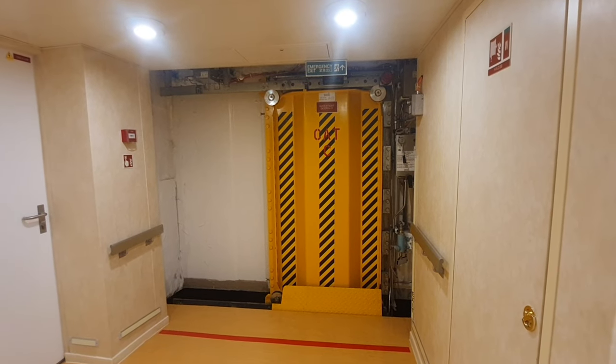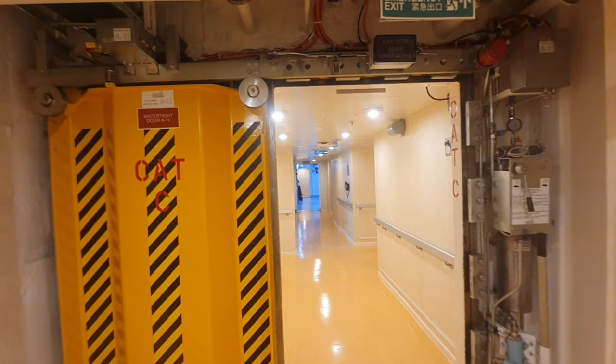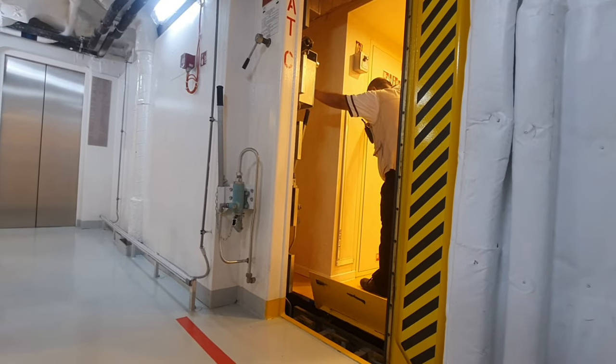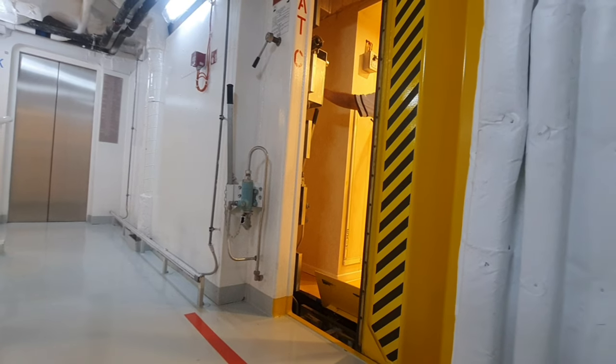Welcome back to our channel. Today in this video we'll learn how watertight doors work on a ship, how they look, and their uses. Watertight doors are a special type of door found on ships that prevent the ingress of water from one compartment to another during flooding or accidents.